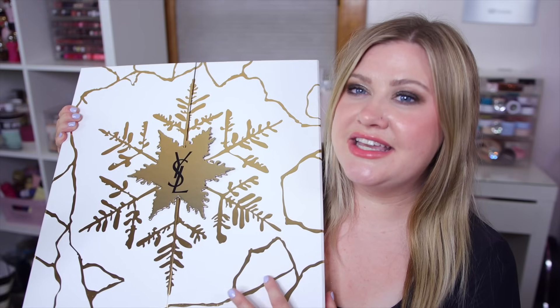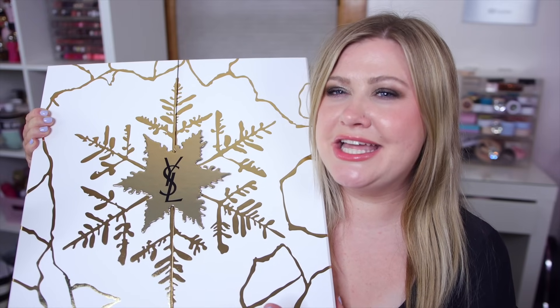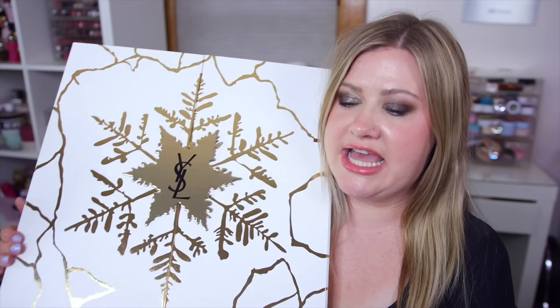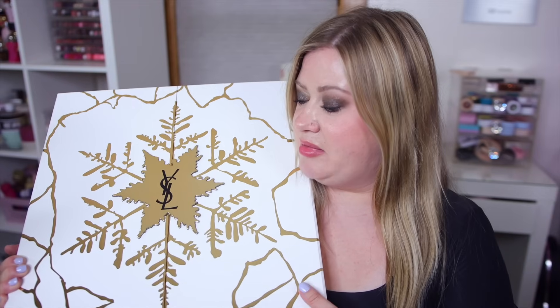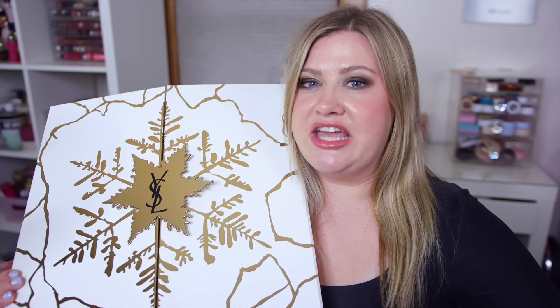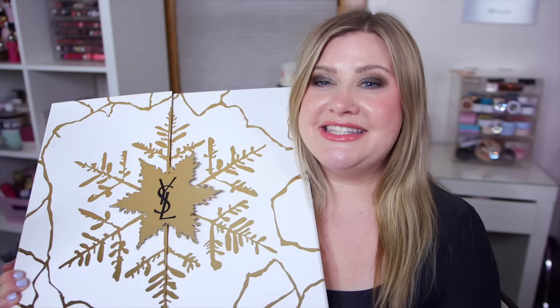I do feel like this is one of the better luxury advent calendars I've seen because of all the full sizes. But it's really only one you'd want to buy if you really want to try more lipsticks from YSL. I don't really love the skincare included - it's boring and the sizes are so tiny for $400. I'm curious to know your thoughts - do you think this is fun or a waste of money? Let me know down below. I'll see you in my next video, bye guys!